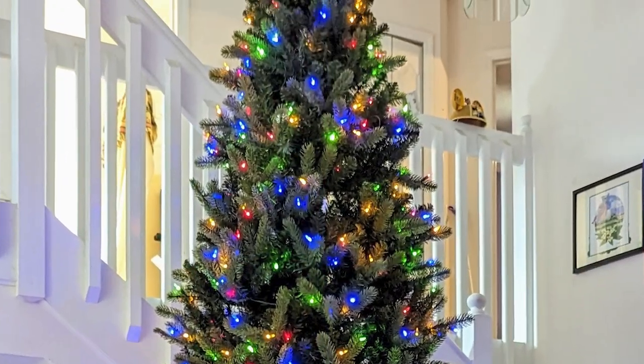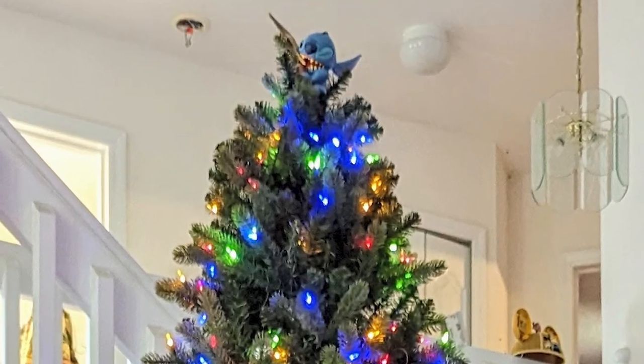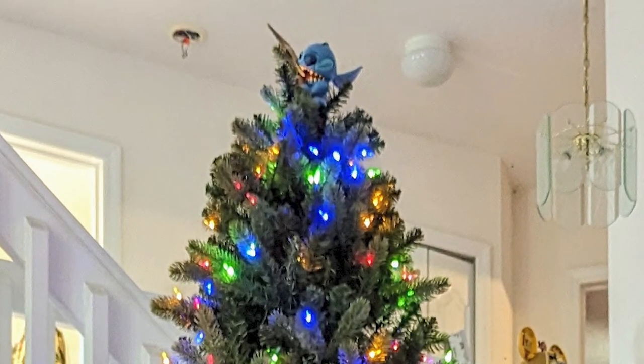So we bought a Stitch topper for our tree — I'll show you a picture of the top of the tree here. You can't really see it from the ground because it's 12 feet up in the air, and Stitch is very small, apparently. So I don't know what we're going to do. Maybe get a spotlight — a little Stitch spotlight up there somewhere.